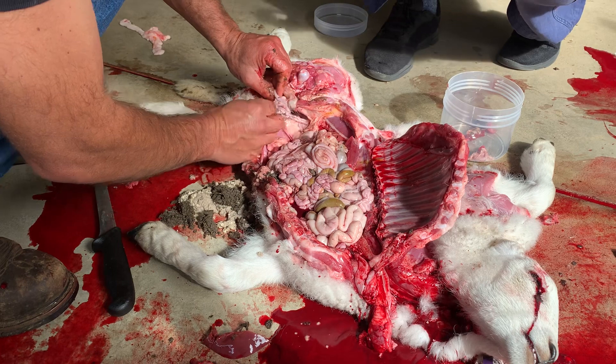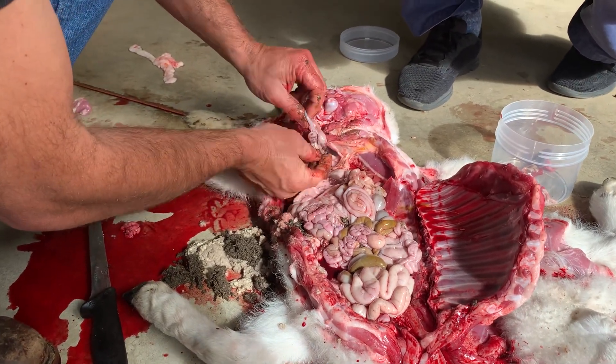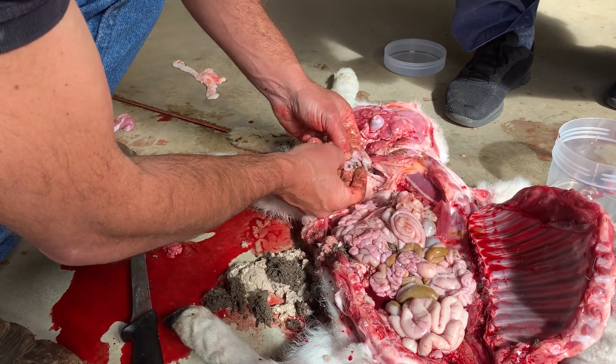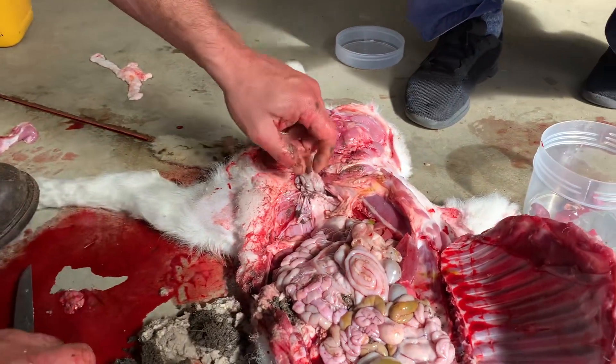Check out her tiny little uterus — isn't that cool? All the oocytes she's ever going to have in her entire life are already there. Every female is born with all of her haploid oocytes already there from the get go.